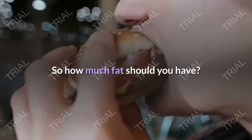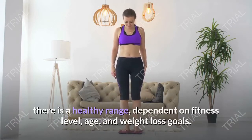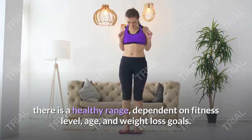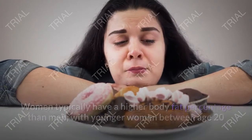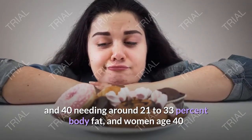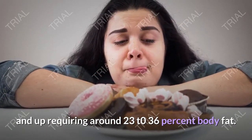So how much fat should you have? While there is no official body fat percentage for men or women, there is a healthy range dependent on fitness level, age, and weight loss goals. Women typically have a higher body fat percentage than men, with younger women between age 20 and 40 needing around 21 to 33 percent body fat, and women age 40 and up requiring around 23 to 36 percent body fat.